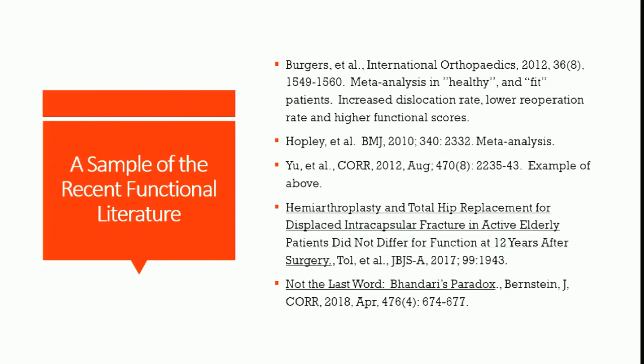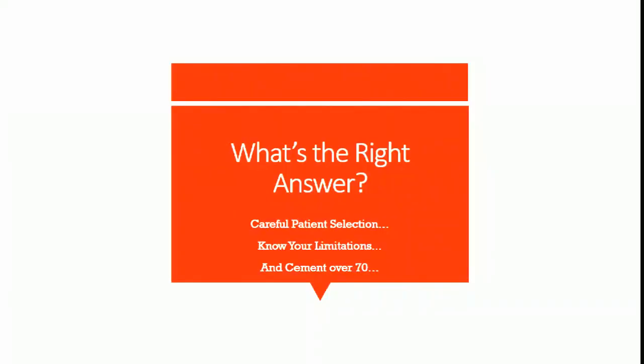Our emotional decision when on call is that the hemi is the easier and more predictable answer in most people's hands. Personally, I think you optimize hip fracture patients over 24 to 36 hours — they are not a 20-year-old tibia fracture; many are dehydrated and come with a million problems. Get them tuned up, then get them done right. Most of the time, because you don't have total joint arthroplasty surgeons available 24 hours a day, the right answer is hemiarthroplasty. The right answer overall is careful patient selection, knowing your own limitations as a surgeon, and always — over 70 — think carefully.